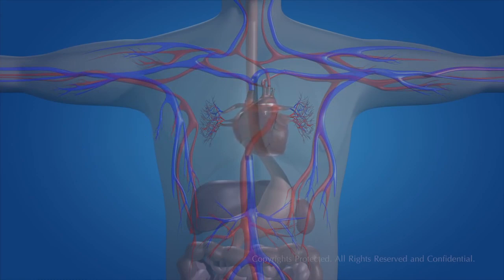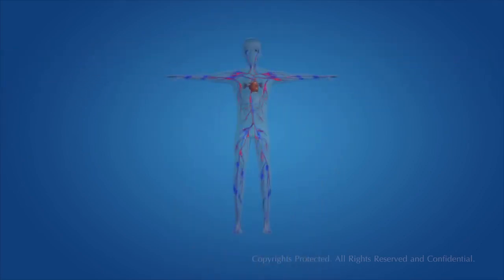To keep the blood flowing throughout our body we have a pumping system, and the heart is the pump, which is composed of muscle that pumps blood throughout the body, beating approximately 72 times per minute of our lives.